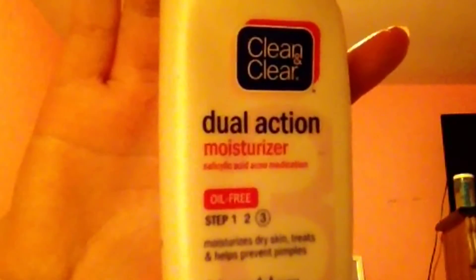For makeup, I put on this dual action moisturizer by Clean & Clear, and then this Stila concealer to cover all my imperfections. I'm blending it all out with this Beauty Blender and setting it in with Studio Fix MAC powder.